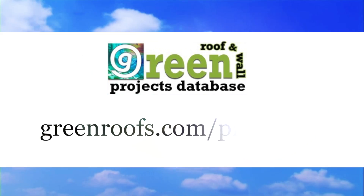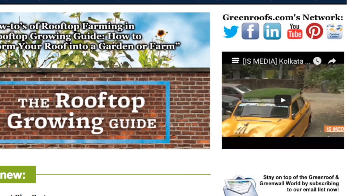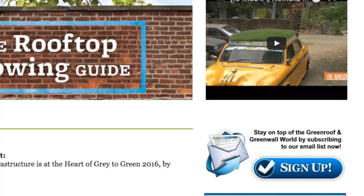For more information about this project and many more, explore the Green Roofs Project Database at GreenRoofs.com and join our mailing list so you don't miss out on any of the Green Roofs news and upcoming projects of the week.